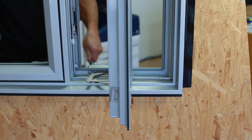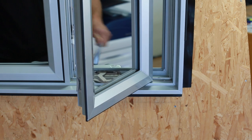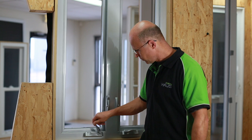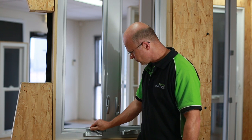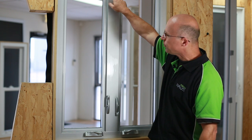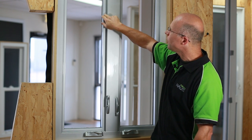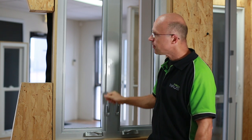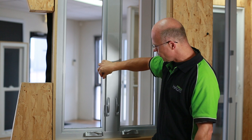Now we can close it again, as you see. It folds nicely and the multi-locking points, which sit here — you can see how the window deflects. And if I activate the multi-locking, we have no deflection anywhere.